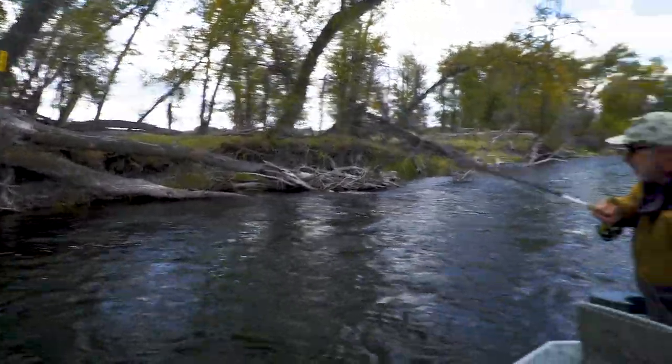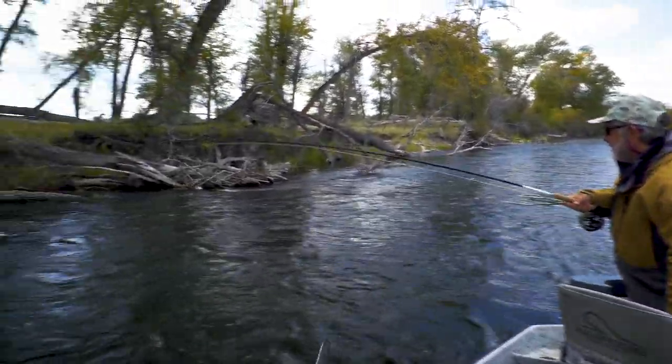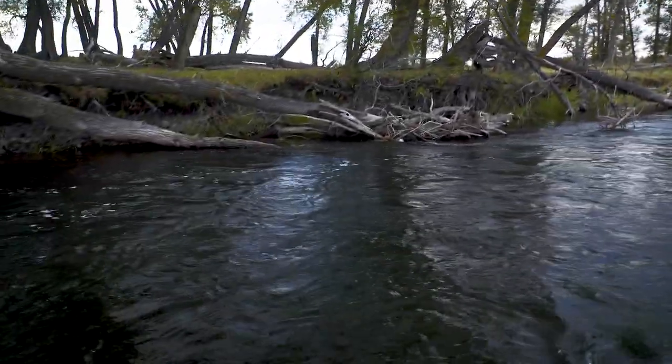Switching to that sinking line — get it down in front of them. Yeah, that's a good fish.